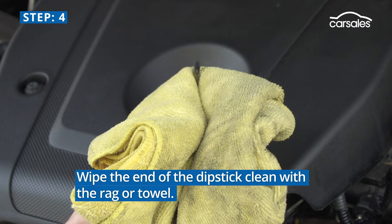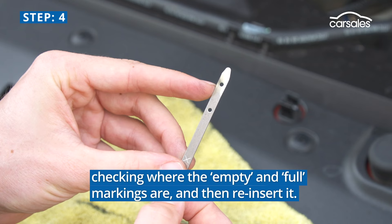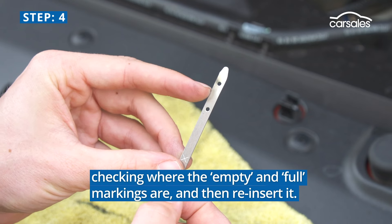Step 4. Wipe the end of the dipstick clean with the rag or towel, checking where the empty and full markings are, and then reinsert it.